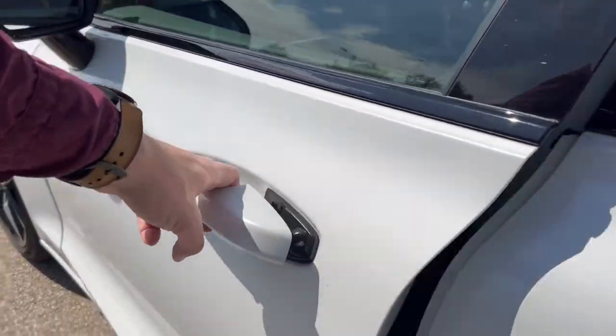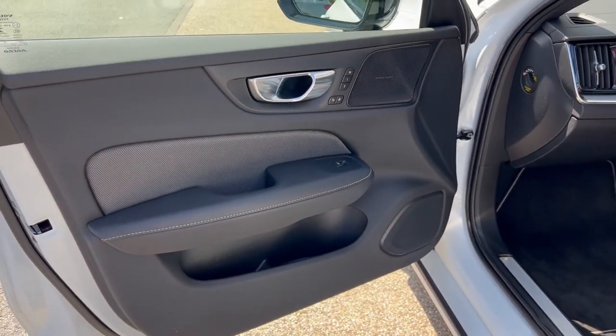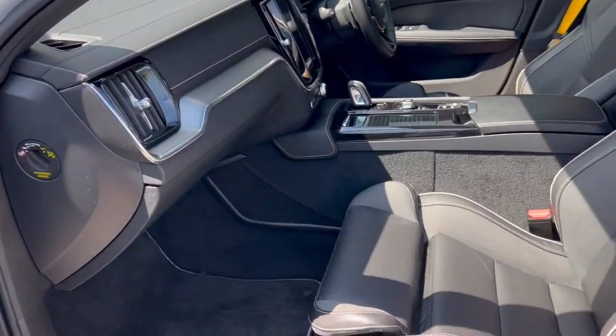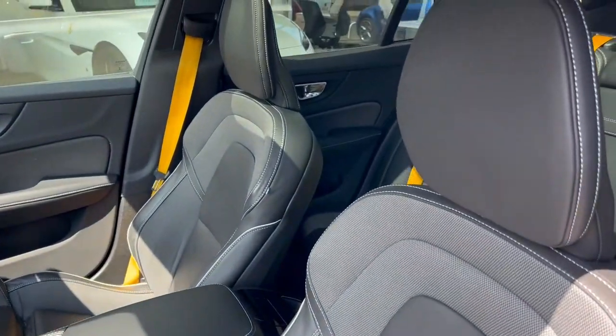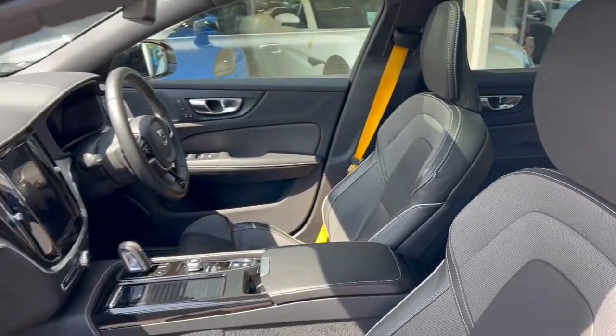Moving on to the front passenger side, we'll once again begin with the door card — yet more speakers for the Harman Kardon audio and electric controls for the windows. The passenger gets a black leather electric heated memory seat, again with those contrasting yellow seatbelts and contrast stitching on the seat itself.